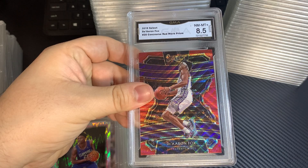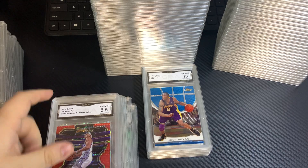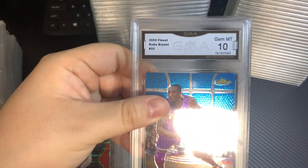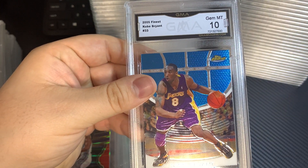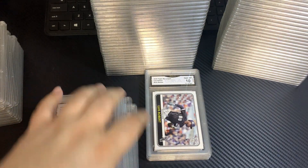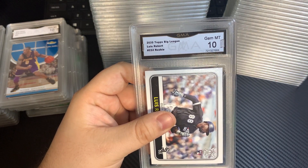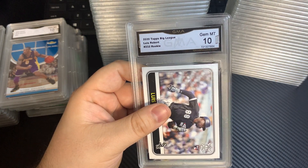De'Aaron Fox — this is the Concourse Red Wave — 8.5. Very nice: 2005 Finest, Kobe Bryant, Gem Minton. 2020 Topps Big League, 10.